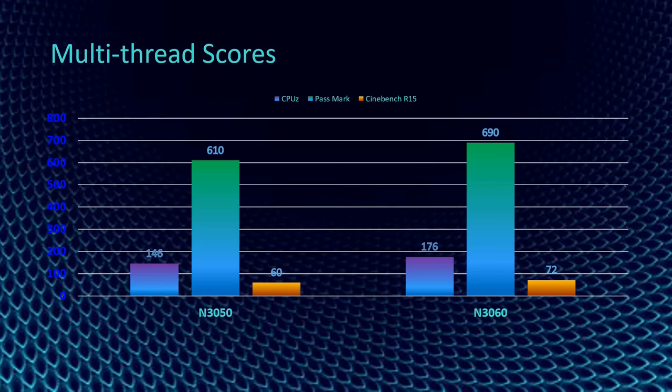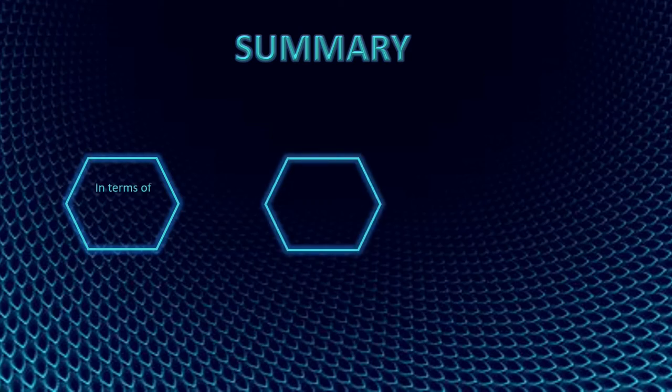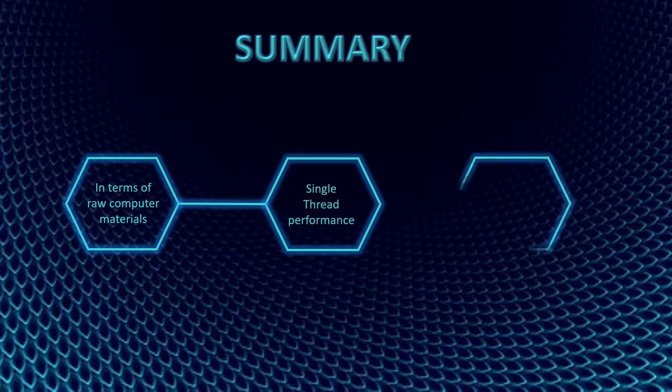In this table, we can also tell that the multi-thread score of N3060 is higher than N3050 — the higher, the better. To summarize, we will determine which is better between those two in terms of raw computing materials, single-thread performance, and energy efficiency.